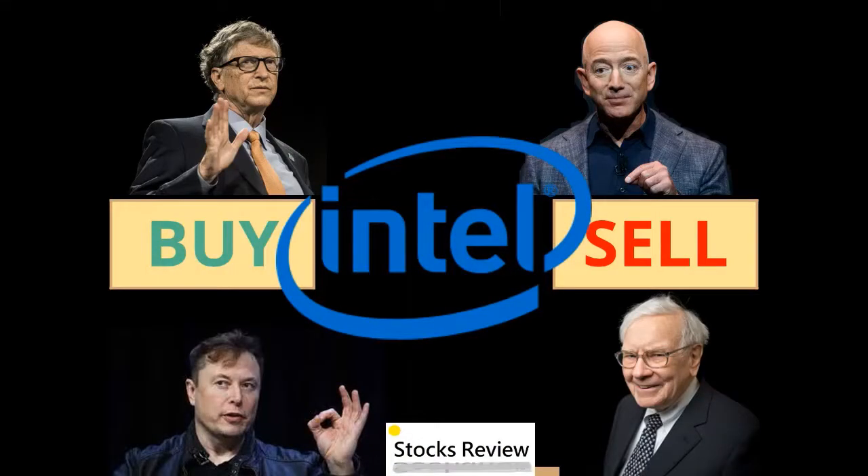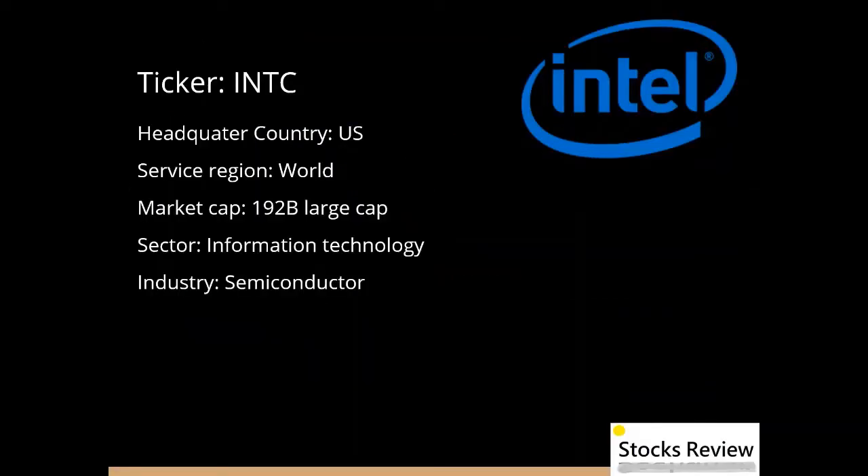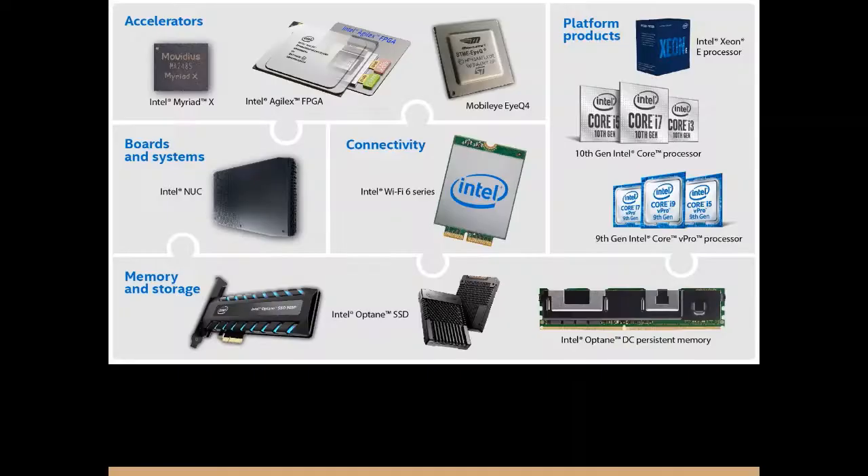Today we are going to take a look at Intel stock, ticker symbol INTC. It is headquartered in the United States and serves regions all around the world. It has a market cap of 192 billion dollars and is considered a large cap company. It is in the information technology sector and semiconductor industry — in short, it is a major chip maker located in the United States.